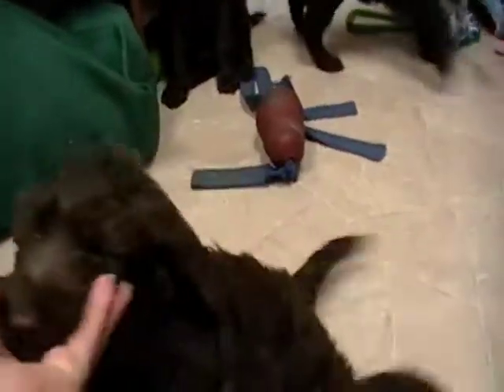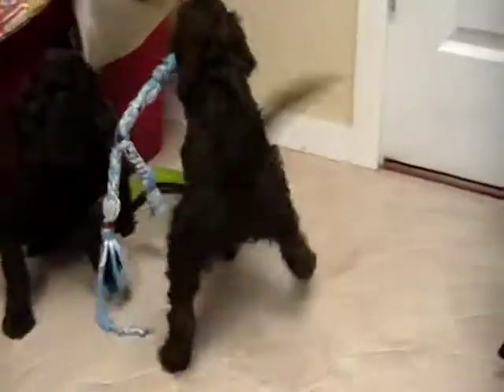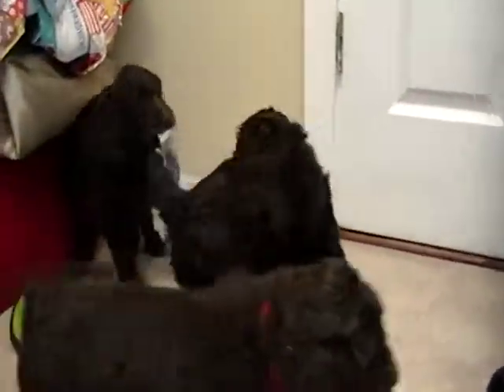They are seven weeks old here, so ready to go very soon — right after Thanksgiving. Very healthy. Pups will come up to date on their vaccines and dewormings. That one is the green-collar boy Empire there, who's already spoken for with the toy.